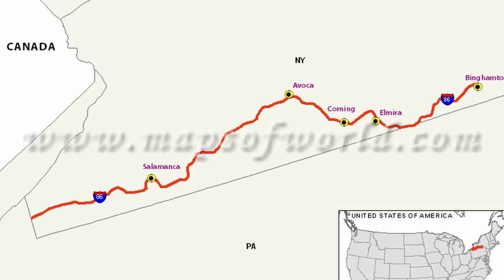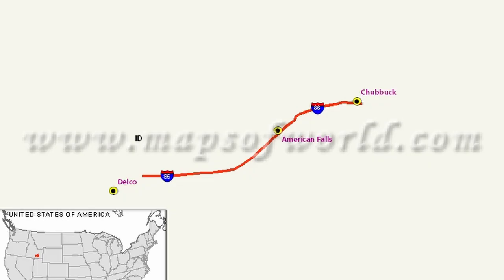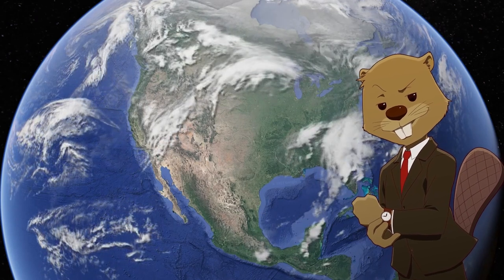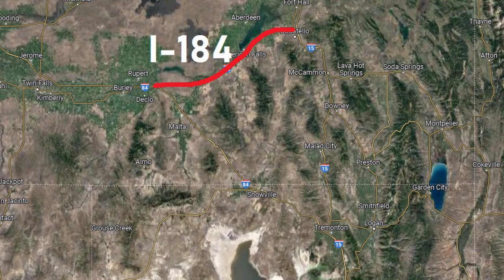Next are the two I-86s. One goes from Binghamton to Erie, Pennsylvania — 222 miles — and has its own oddities: there's a portion that stops being I-86 and turns into a normal state highway, then becomes I-86 again near Binghamton. The second I-86 is in Idaho, running just 63 miles between Pocatello and I-84, forming an interstate triangle in central Idaho. The eastern I-86 should stay, while the western one should be converted to a spur route and called something like I-184.